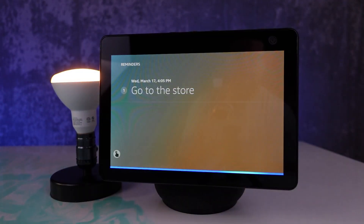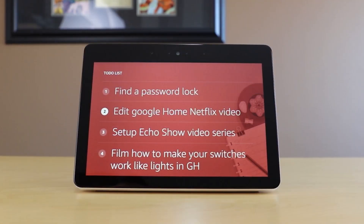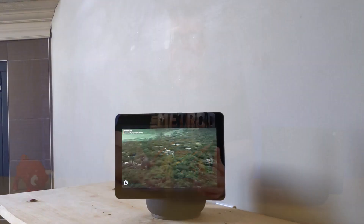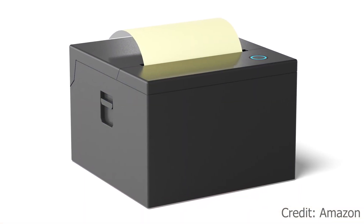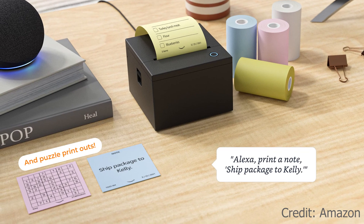We've seen the growth of things like reminders and custom lists on the Amazon Smart Displays as well as on their speakers. Amazon's a bit of an older-fashioned company, and that's why their latest Day One Edition product makes sense — a thermal printer that will create sticky notes for you and your family physically by using Amazon's voice assistant to create them.